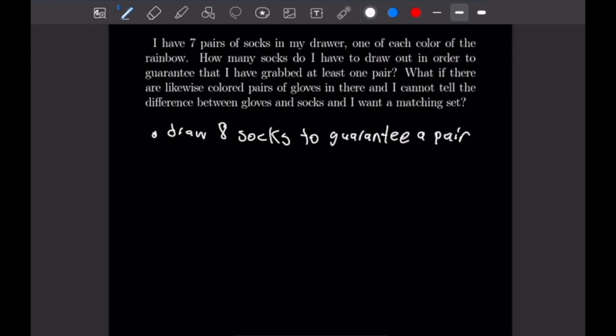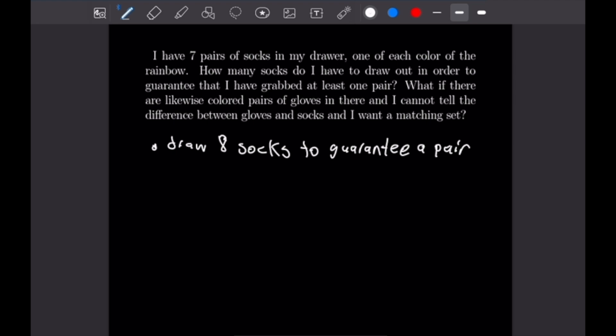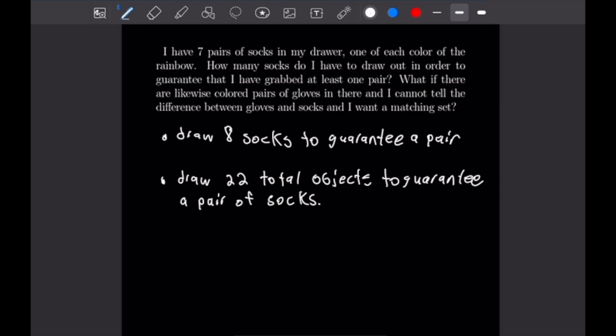For the second part, if we have likewise colored pairs of gloves in the drawer and can't tell the difference between gloves and socks, how many do we need to draw to guarantee a pair of socks? We could draw all 14 gloves and then one of each sock — seven socks — before we repeat, giving 22 total objects. That 22nd object drawn would guarantee a matching pair of socks. So that finishes this problem off.